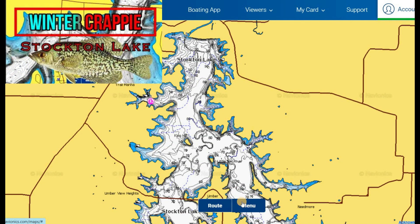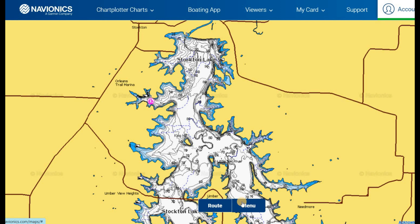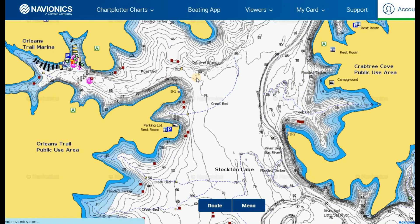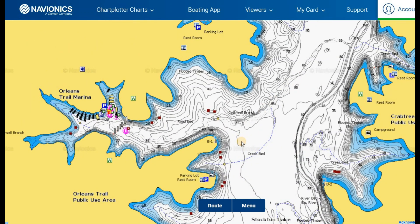We have a video out on winter crappie fishing on Stockton as well if you want to check that out. But the key takeaway is: depending on what area of Stockton you're fishing in the fall, you can get crappie in different seasonal patterns on the same day. No matter what temperature you're fishing that day, crappie use brush and standing timber in areas with bait fish, waiting for an easy meal to ambush from the shadows. That's a staple, consistent pattern to follow.